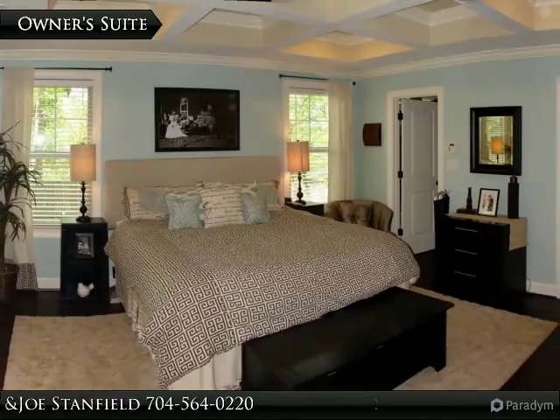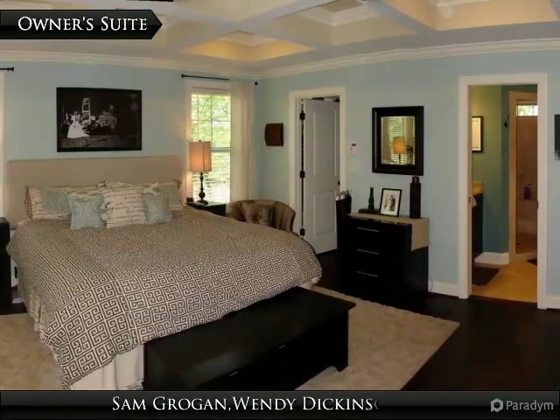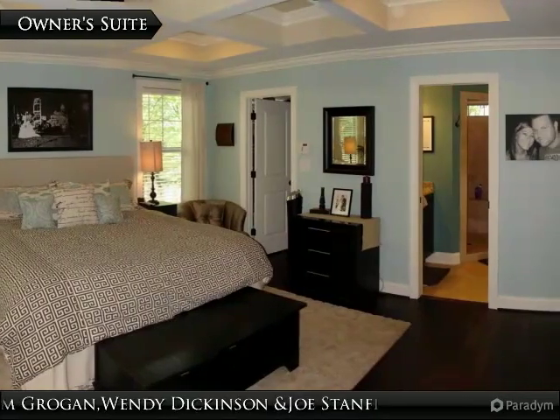Your large owner's suite features custom blinds, coffered ceiling, beautiful pre-finished hardwood floors, and a large walk-in closet.